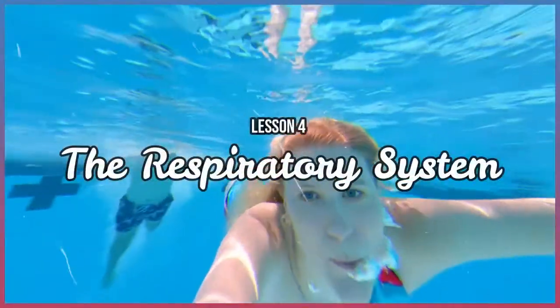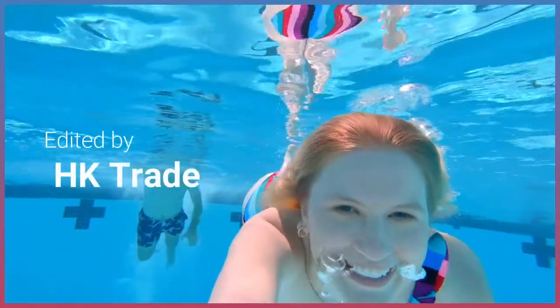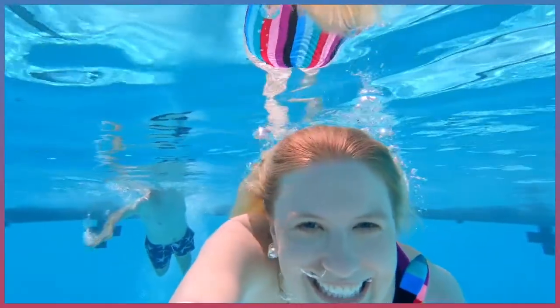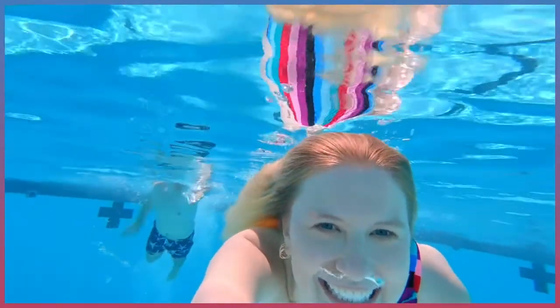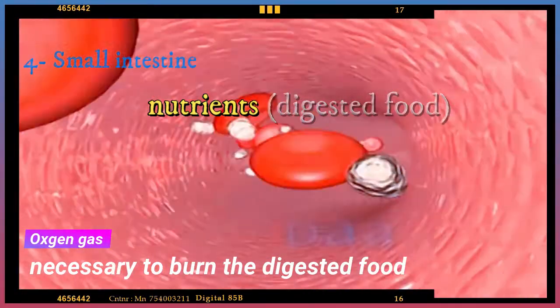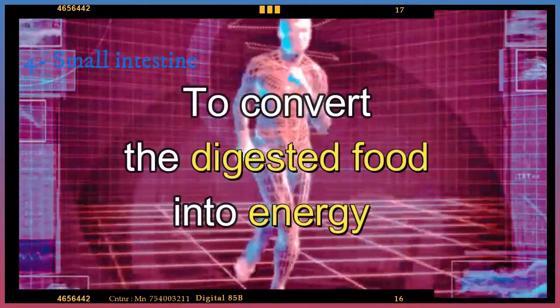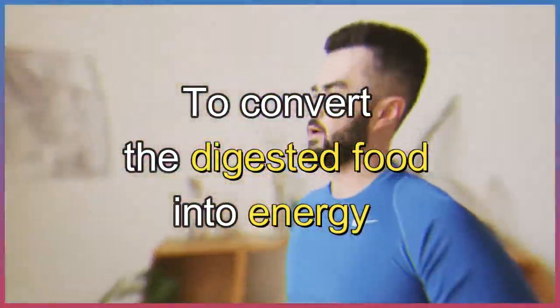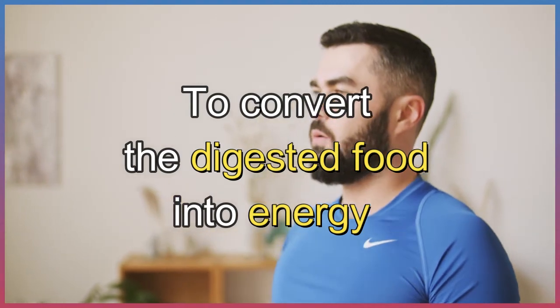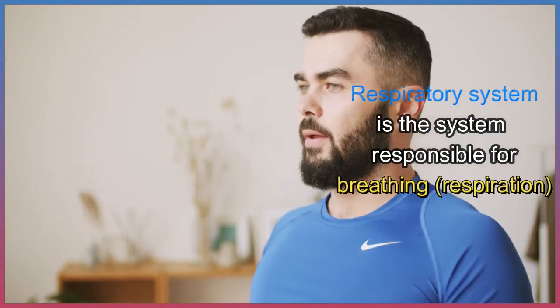Like getting nutrients from food, getting oxygen gas from the air is a complex process. Why does our body need oxygen gas? Humans depend on many organs working together to get oxygen gas, which is necessary to burn the digested food absorbed by the digestive system. We need another step to convert the digested food into energy, and this step depends on oxygen gas, which we get from the air around us all the time.